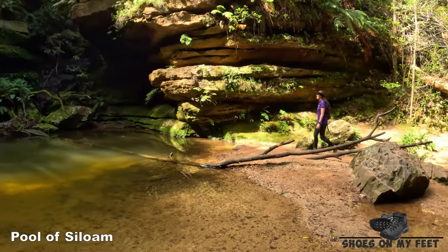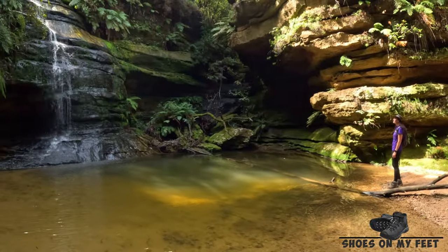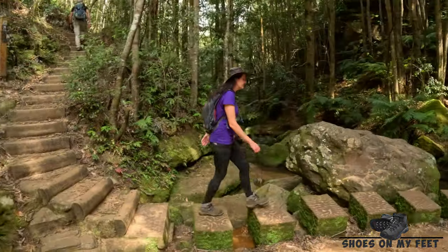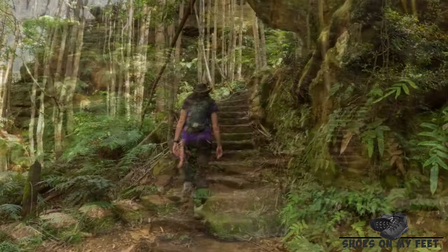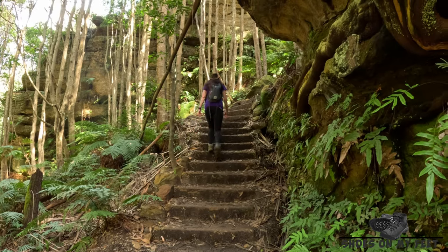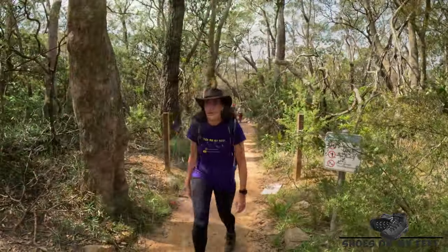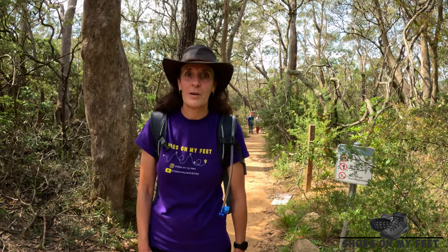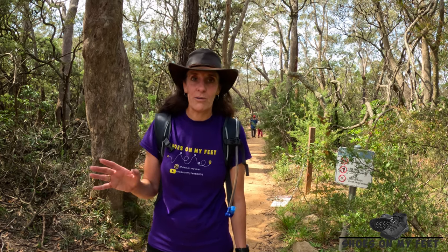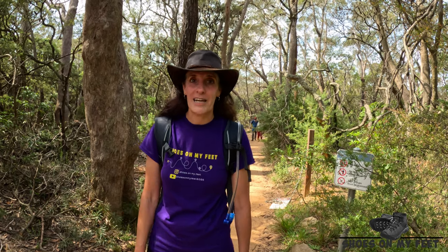Just before the end of Stage One at Gordon Falls Reserve, you pass by the stunning Pool of Siloam. We've reached the end of Stage One and are heading into Gordon Falls Picnic Area. There are some temporary toilets here, with a permanent toilet block planned for the future. We're stopping here for a spot of lunch before heading into Stage Two.